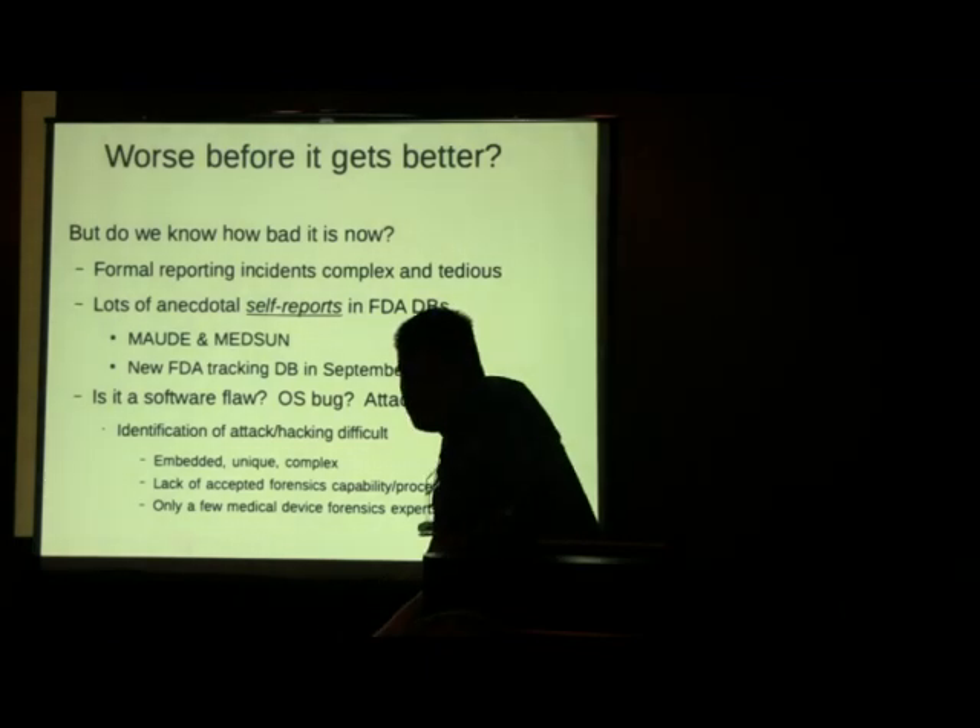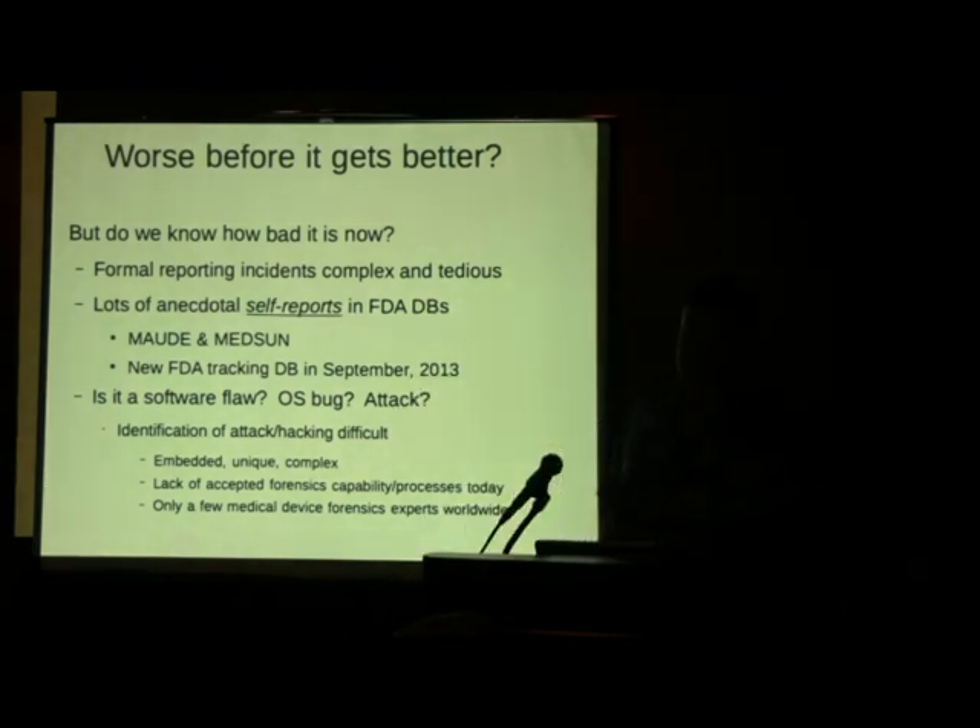There's no NKE-style medical device imaging software suite to do forensics on these systems. According to Dr. Kevin Fu, there are maybe two guys in the world who are forensic experts on medical devices right now. So this might be a career opportunity down the road for someone here.